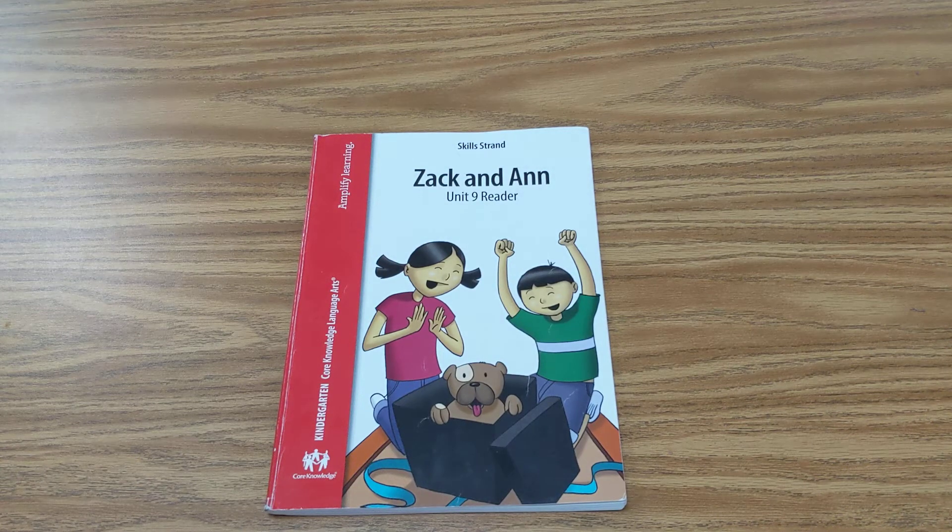Hello boys and girls. Welcome back to Small Group Reading with Mrs. Jackson. Today we are going to be reading a book, a little short story called Help from Pals.